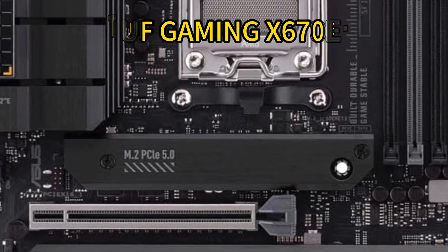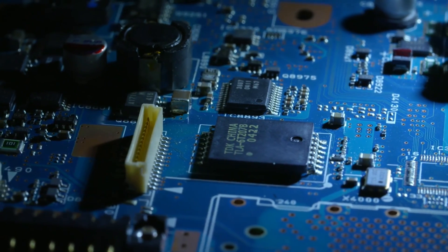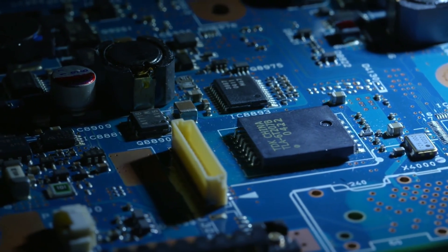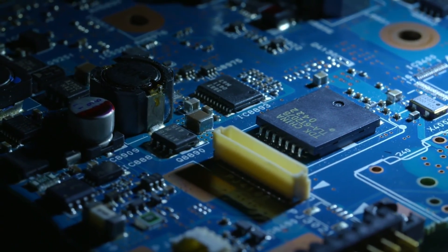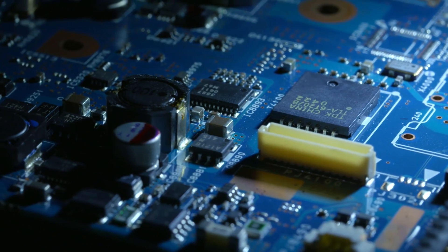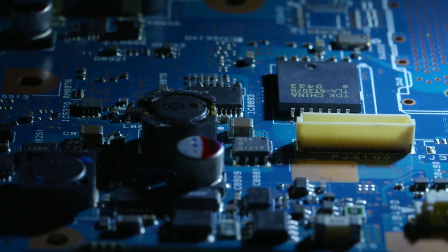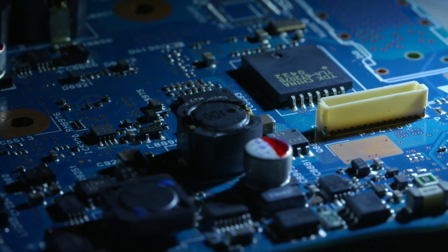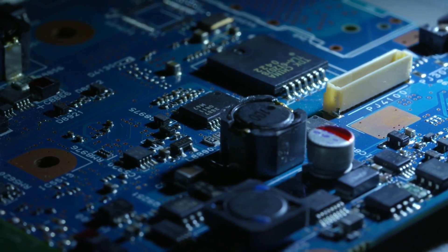Conclusion: The X670 chipset has unlocked exceptional performance and features for PC enthusiasts with AMD's latest Ryzen 7000 processors. As highlighted, top-tier X670 motherboards like the ASUS ROG Crosshair X670E Hero, ROG Strix X670E, and TUF Gaming X670E Plus, along with the Gigabyte X670 Aorus Elite and MSI MAG X670E Tomahawk, offer robust power delivery, cooling, overclocking potential, and future-proof connectivity to maximize these CPUs for gaming, creation, and beyond. For building an elite AMD rig, these boards deliver.